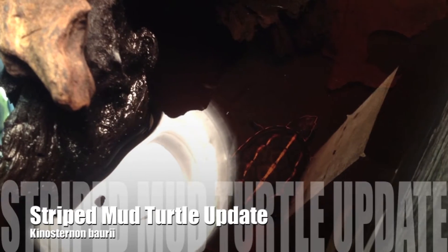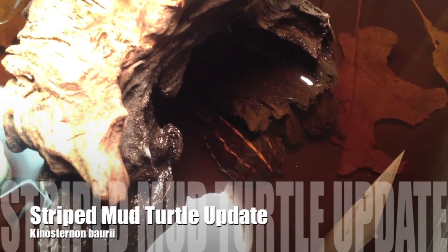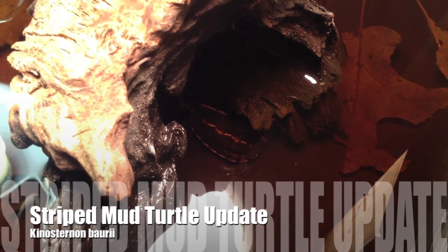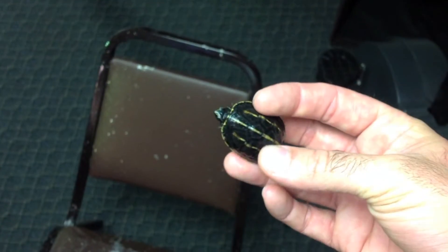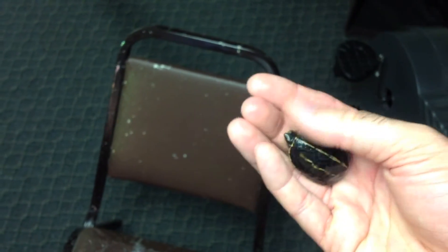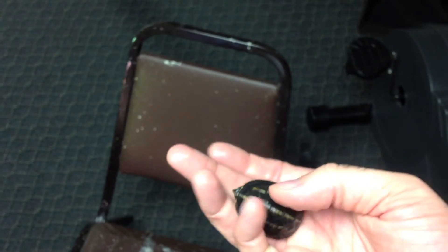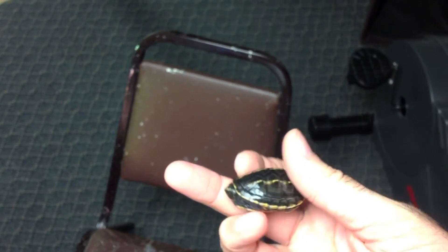It's been two months since these little three-stripe mud turtles hatched, and I can't wait to show you an update. It's a lot of growth for a small turtle in such a small amount of time. If you remember, they were about the size of my fingernail, and as you can see, that is no longer the case.